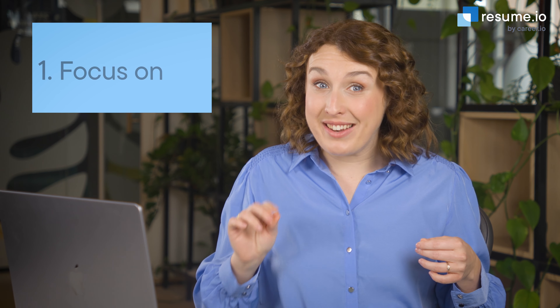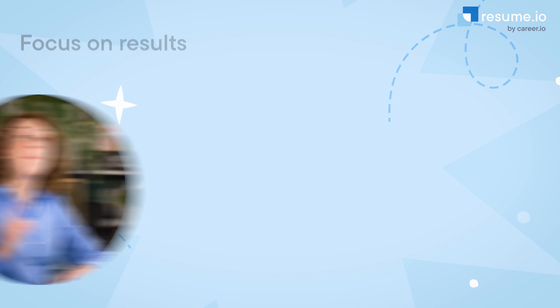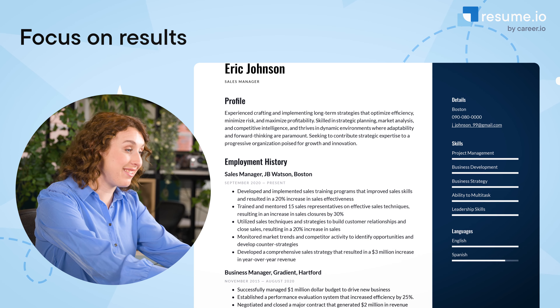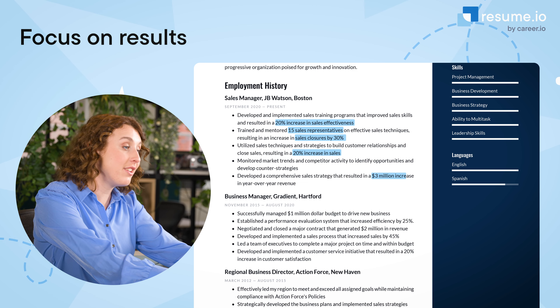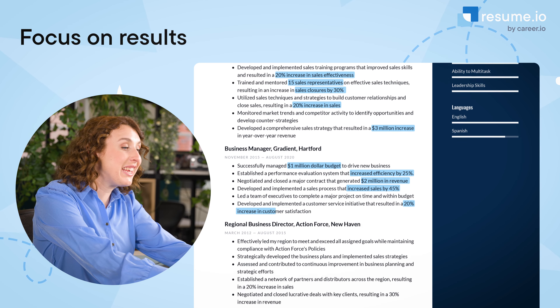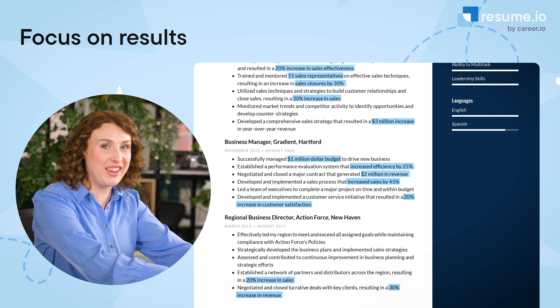My number one tip for manager resumes is to focus on results. A hiring manager wants to know what you've accomplished in previous roles and whether you could do the same at their company. Make this easy for them to assess by including numbers and statistics throughout your resume. This could mean the size of your team, the size of the budget you managed, the percentage of costs reduced, increased efficiency, productivity. All of these metrics point to the positive impact you could have in achieving the company's goals.